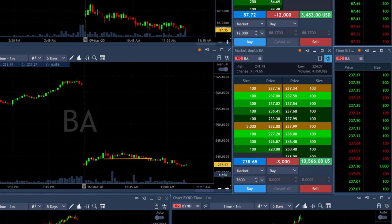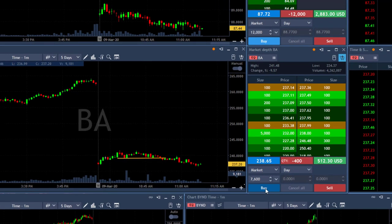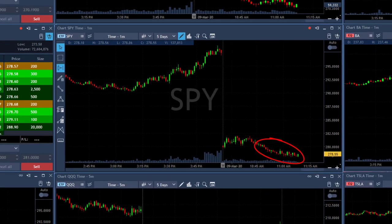Boeing is doing well — I'm over $10,000 in profits, just over a point. About to take my partial. Taking my partial in Boeing now. The market keeps coming down — not much, but enough to stay short.